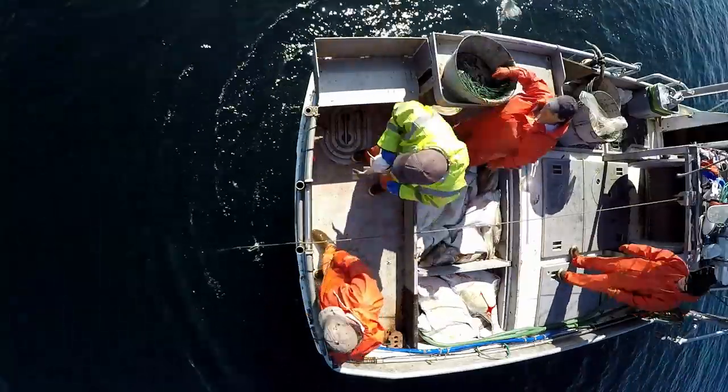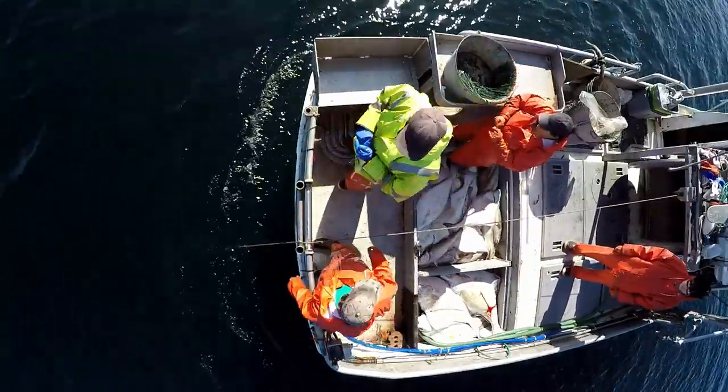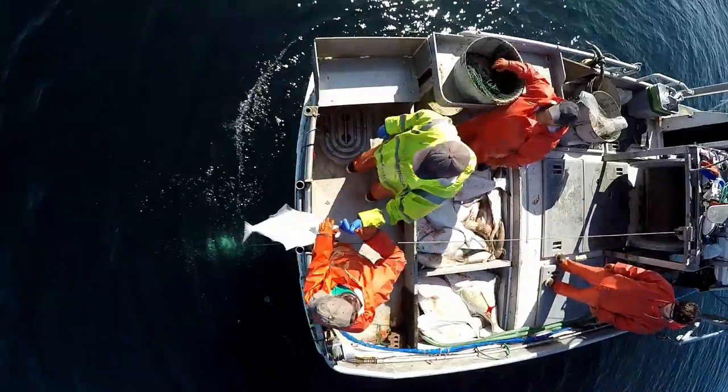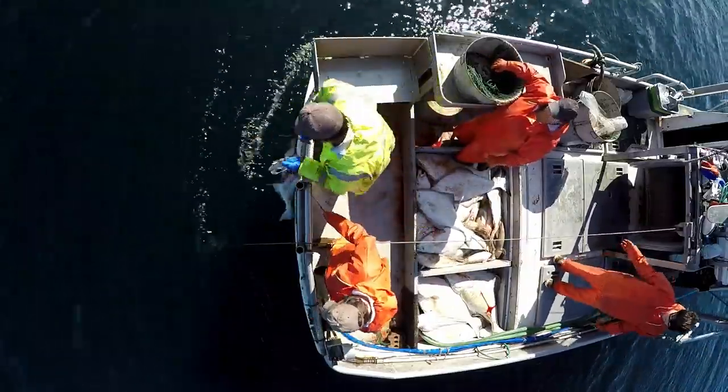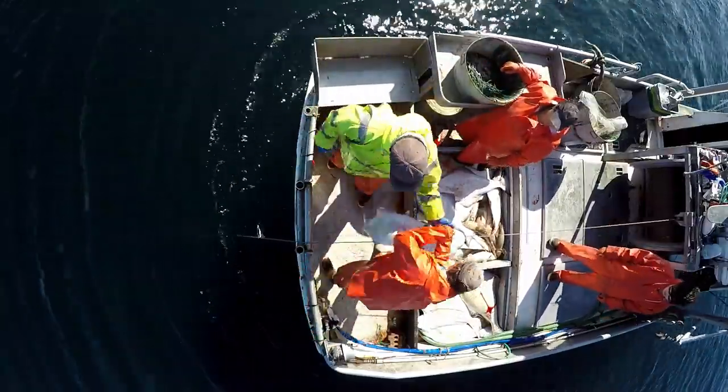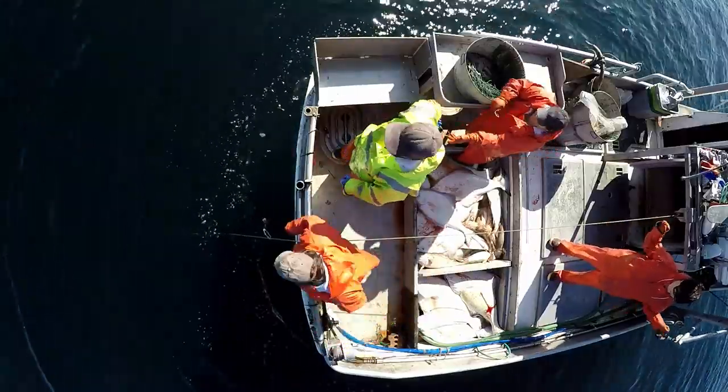Dad has a throttle jug stick in his corner — since we haul from the stern, sometimes we need to reverse to get up on the gear. When the tension is high on the line, the snaps will pop off at the roller, and it's just harder on the gear and ourselves.